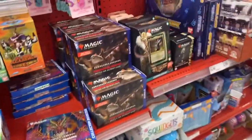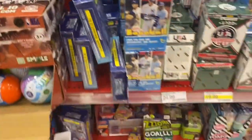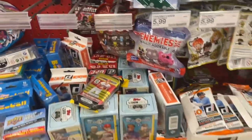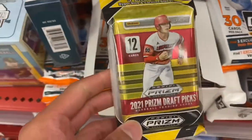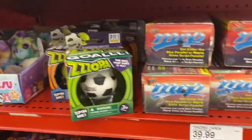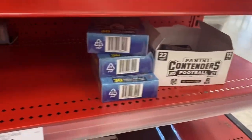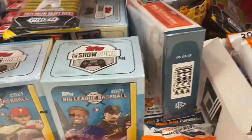We're at the second Target. We got some Pokemon stuff, some Magic, Yu-Gi-Oh, finger boxes of Panini Contenders - a lot of them actually, stacked on Panini Contender hangers. Some Topps baseball, a lot of value packs for baseball, and they have some Prism Draft Picks baseball in the back. Overall, not bad, but it's just nothing I'm really interested in buying. They got some Panini Contender value packs, some Bowman. So that's about it.